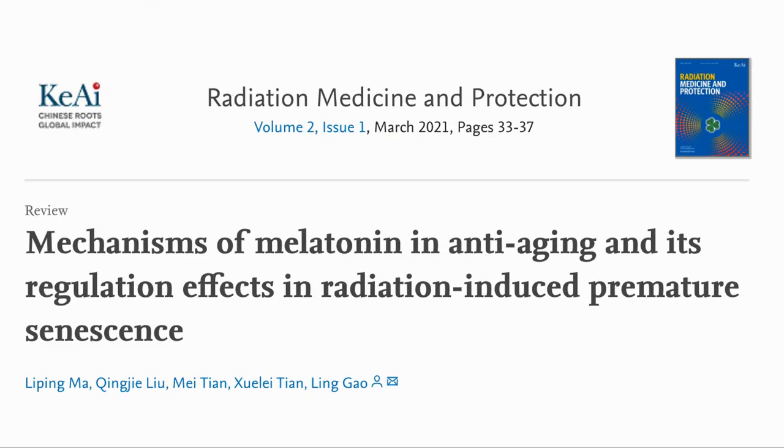Here is the paper: Mechanisms of melatonin in anti-aging and its regulation effects in radiation-induced premature senescence.